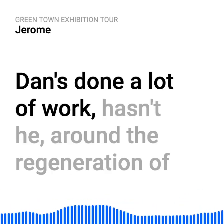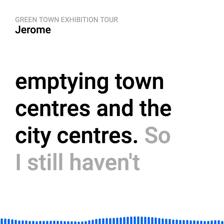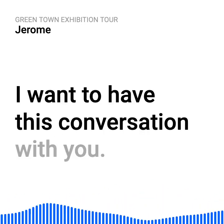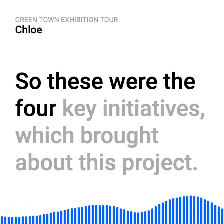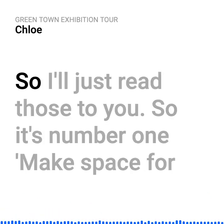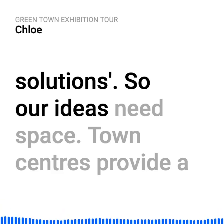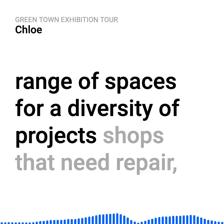Dan's done a lot of work around the regeneration of emptying town centres and city centres. So the four key initiatives which brought about this project — number one: make space for solutions. Our ideas need space. Town centres provide a range of spaces for a diversity of projects: shops that need repair, food waste cafes, charity shops, antique markets and stores.